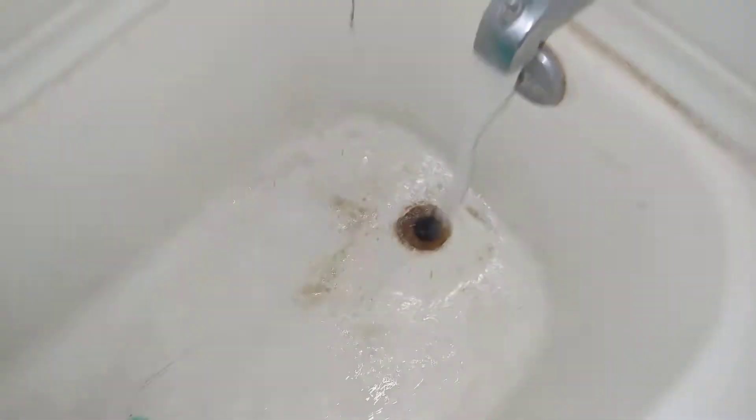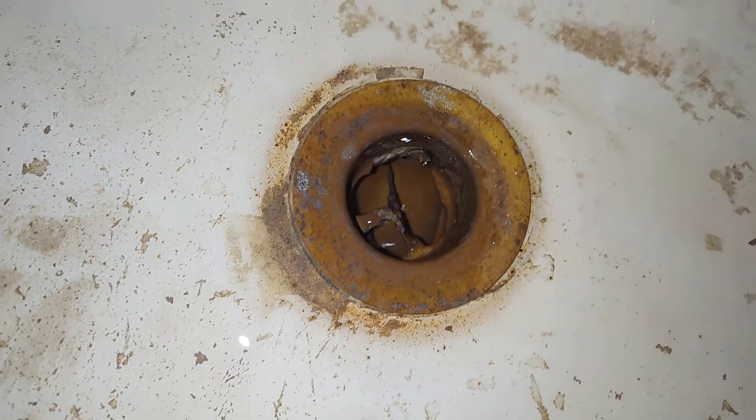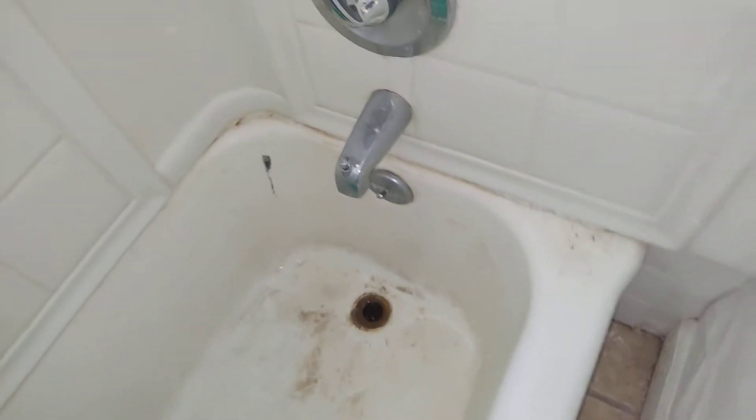I've got the bathtub running right now. As fast as it's coming out of the bathtub, it's flowing out underneath the slab. Right here where the drain itself is, you can see the grill is broken out of it, but there's no visible hole right there in the drain. So it's back in here a little ways. I've got my helper taking out the back of the cabinet right now so we can see what's going on. As soon as I find out, I will send you a video of what's going on.